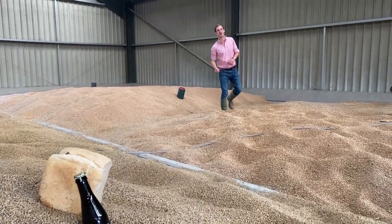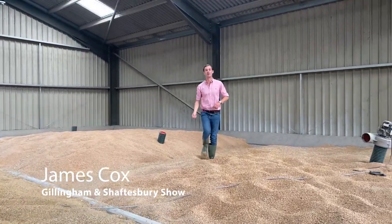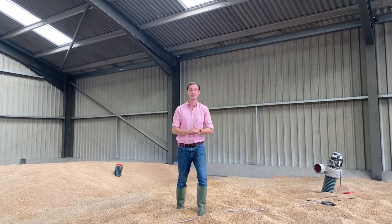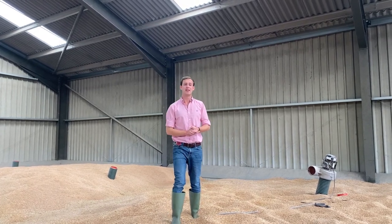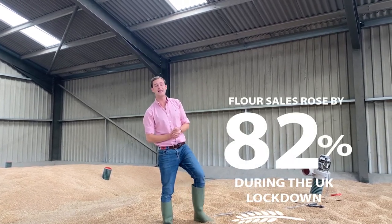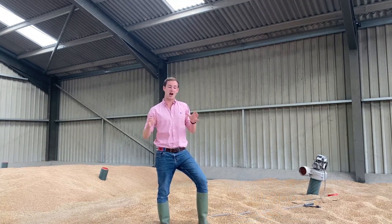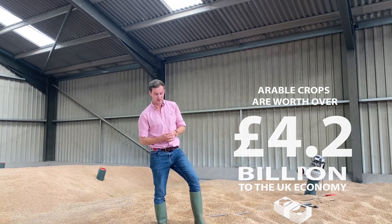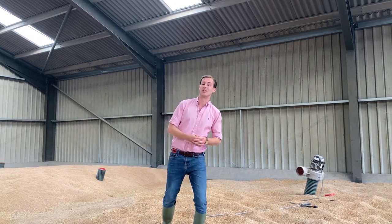In this barn alone is 150 tons of wheat, which is where bread comes from, and 400 tons of barley, which is where beer comes from. During the UK lockdown, sales of flour rose by a whole 82%, and arable crops like this are worth 4.2 billion pounds to the UK economy.